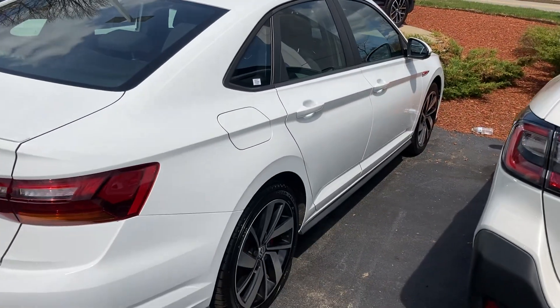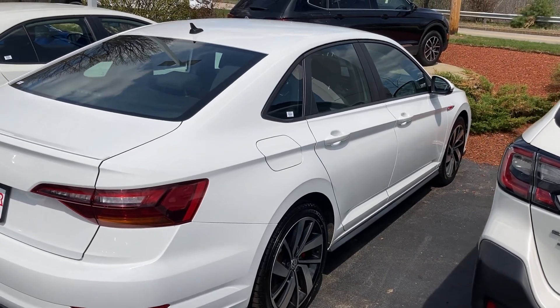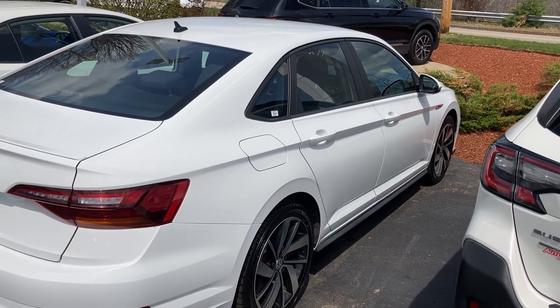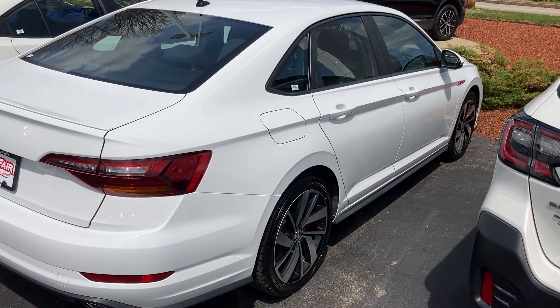Again, this is Sammy at AutoFair Honda. The vehicle is available at AutoFair Honda of Manchester. Our address is 200 Keller Street. Please make sure you make an appointment for tomorrow early morning if you'd like to come, because I don't think it will last — being a manual and all. Thank you.